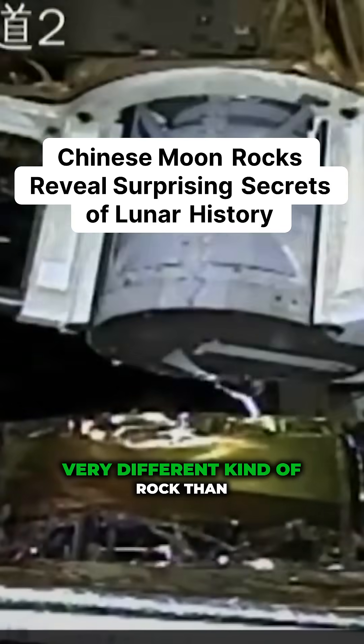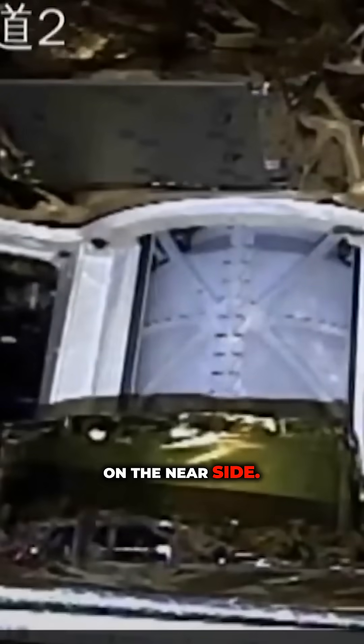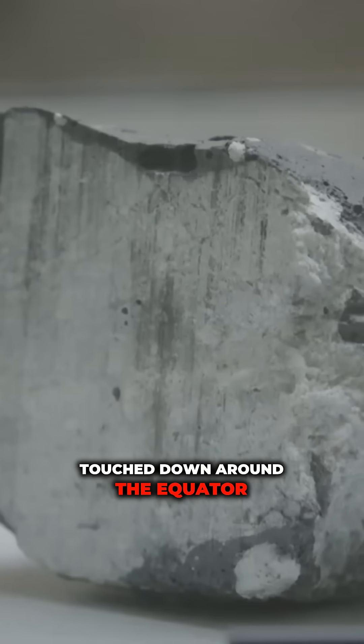What Chinese scientists found was a very different kind of rock than anything that had been collected on the near side. American Apollo astronauts brought back large amounts of lunar rock and dust from the various locations where they touched down around the equator region.